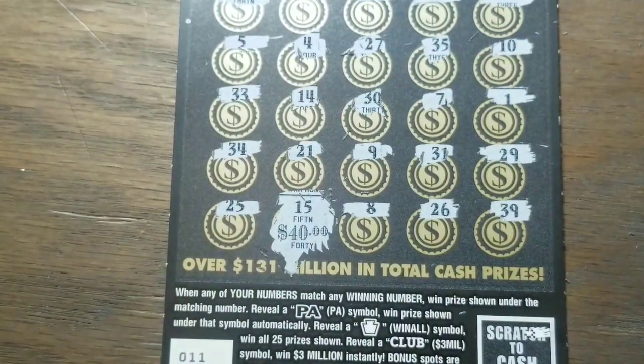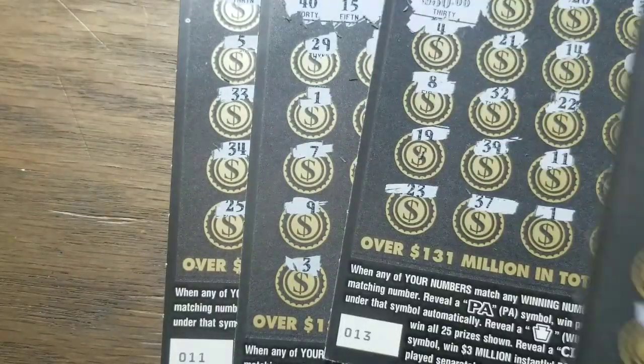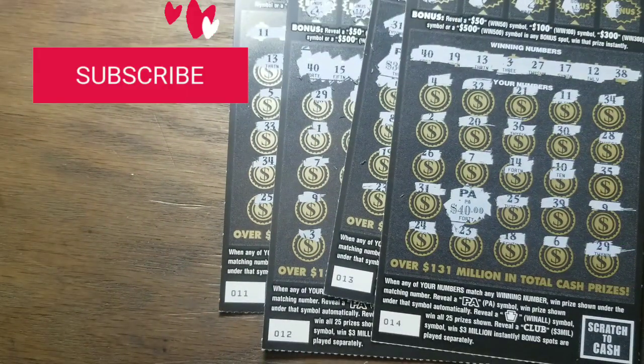Let's see what we can find here — big no, little zeros again. $40 bucks! That gives us a $10 profit. Well, a lot of work for $10 — or a lot of fun. I think it's a lot of fun. Four winners in a row! Next time maybe we'll find that big ticket. Sure hope so. Thanks for watching — be sure to subscribe and have a great day!